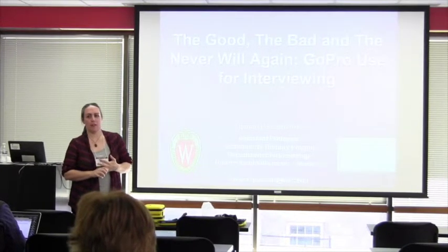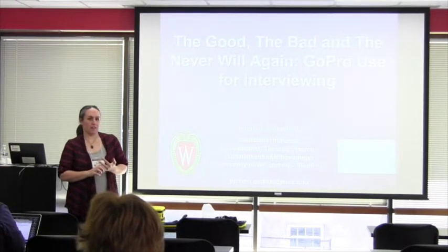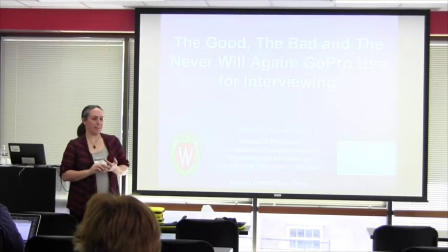We used GoPros along with some side-by-side video. The two-second background on this is I'm not an occupational therapist or a clinician, so the nice part about that is I bring my total naivete to teaching things to OT students.